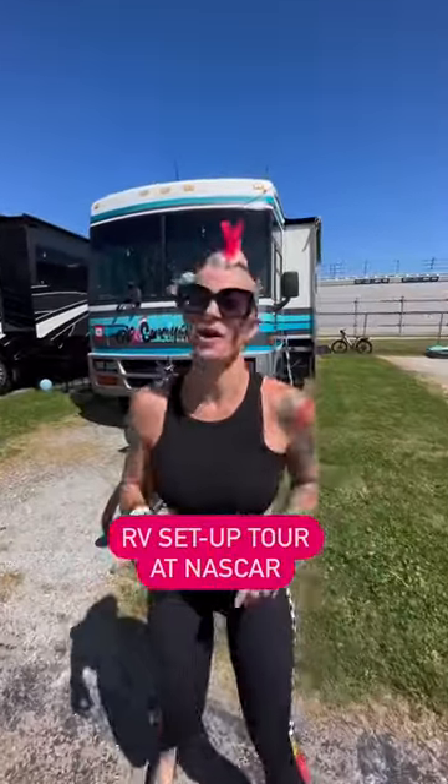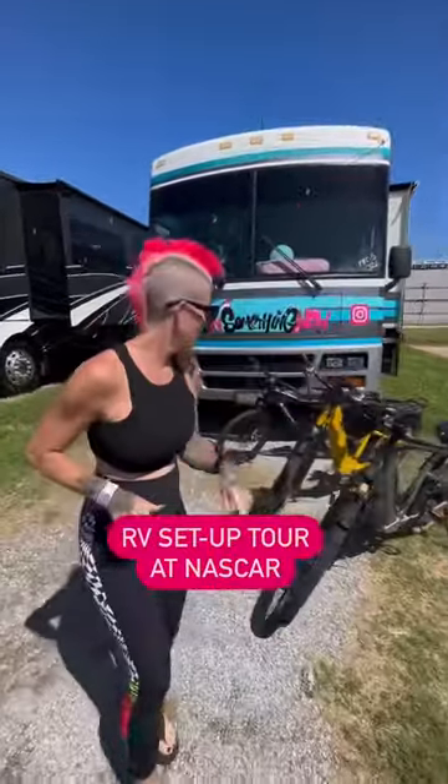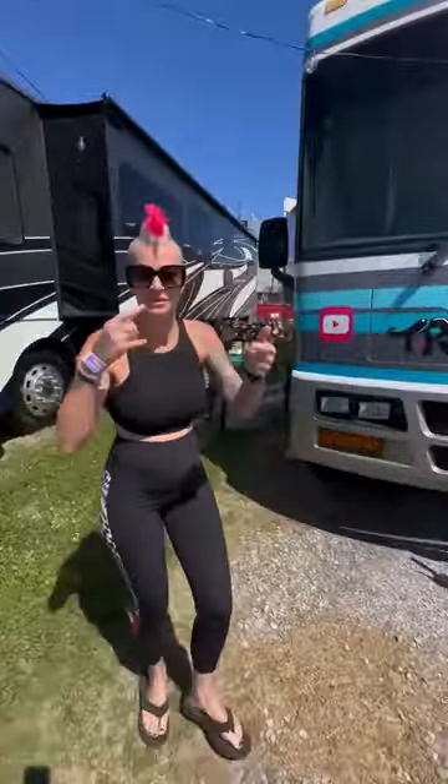I'm gonna give you a little tour of our RV setup here at Talladega Super Speedway. We got our e-bikes ready to go, all charged up, so we can bounce around the area.